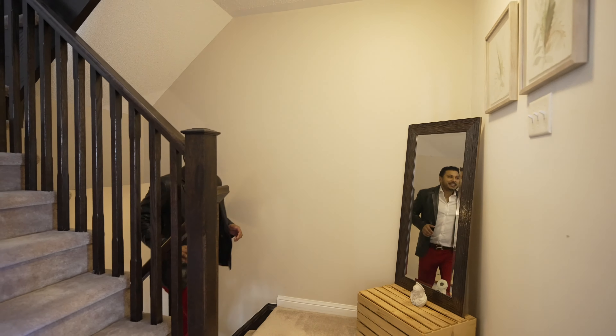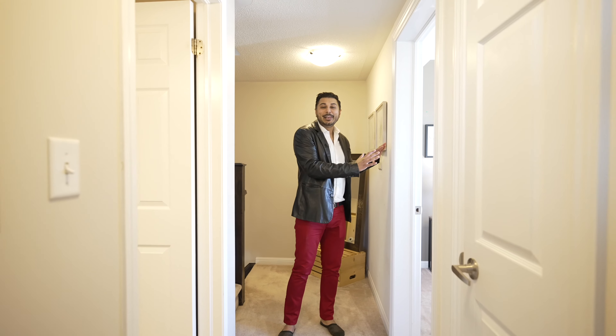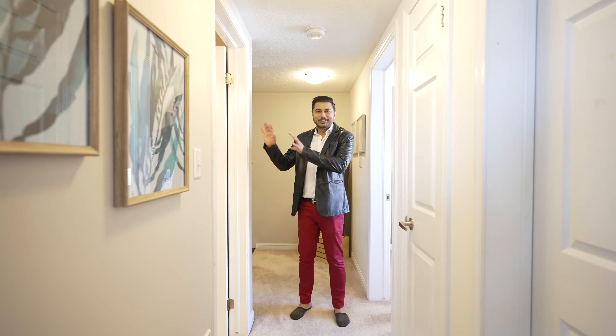You really wanna check out the second floor — let's go check it out. We are on the second floor where we have two bedrooms, one to my left and one to my right, and there's a common bathroom.